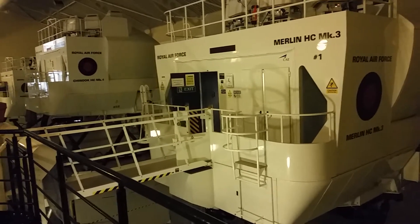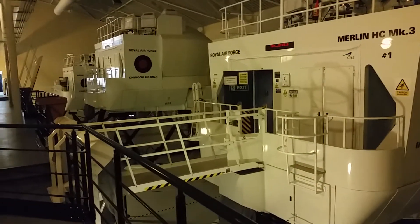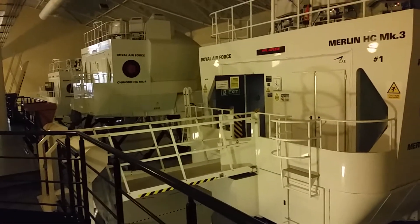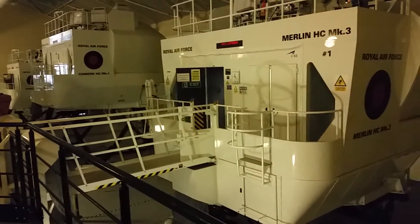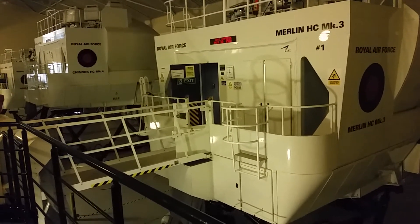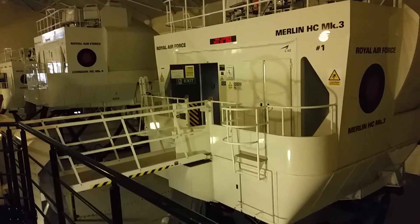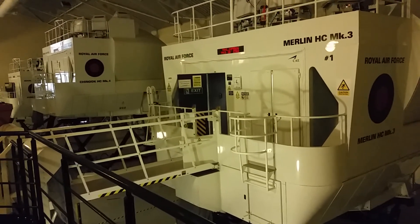We train on the Merlin, Chinook, and Puma helicopters. This is truly one of CAE's marquee training facilities in our military division, and we provide world-class helicopter aircrew training to the RAF Support Helicopter Force and other operators of the Merlin, Chinook, and Puma helicopters worldwide.